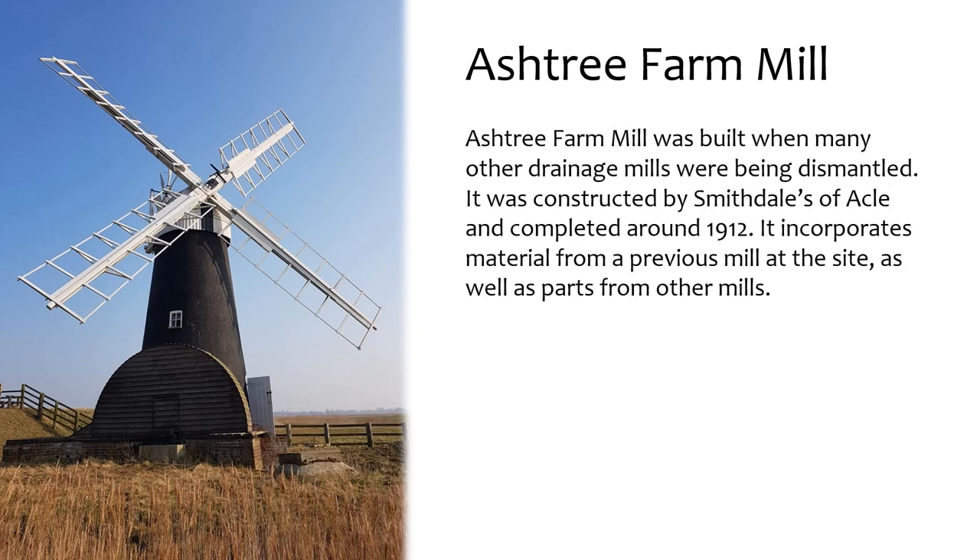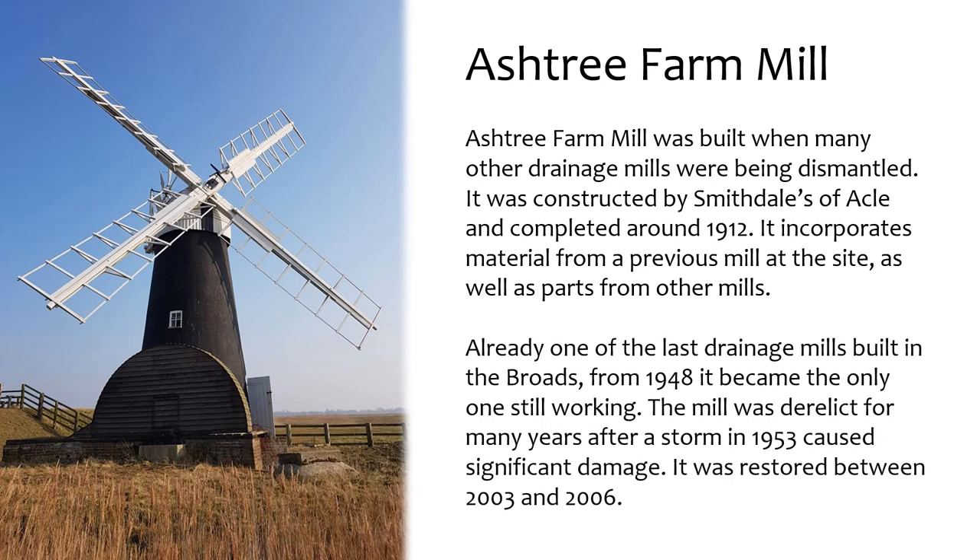Ashdree Farm Mill was built when many other drainage mills were being dismantled. It was constructed by Smithdales of Acorn and completed around 1912, incorporating material from a previous mill site as well as parts from other mills. Already one of the last drainage mills built in the Broads, from 1948 it became the only one still working. The mill was derelict for many years after a storm in 1953 caused significant damage, and was restored between 2003 and 2006.